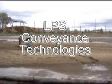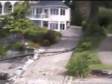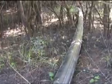Ever had to move materials like topsoil, bark, gravel, sand or grain into or out of a hard to reach place? LPS Conveyance Technologies has developed groundbreaking solutions that are economical, efficient, safe and environmentally sound.